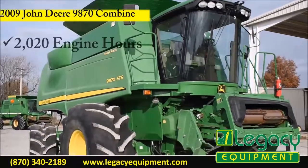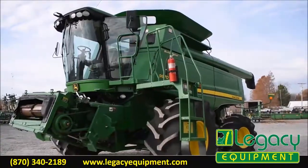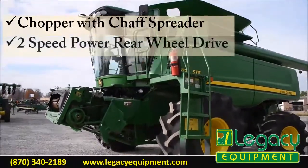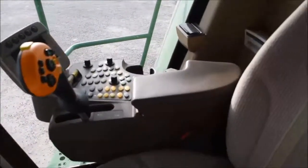It has 2,020 engine hours, 1,580 separator hours. It's equipped with a chopper with shaft spreader, two-speed power rear-wheel drive, contour master with reverser, and round-bar concave.